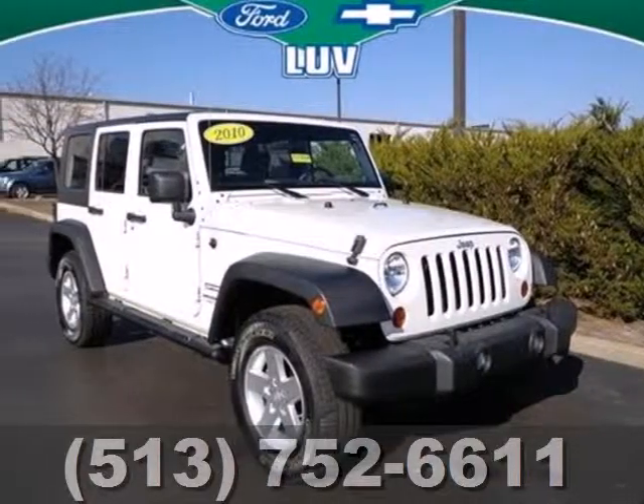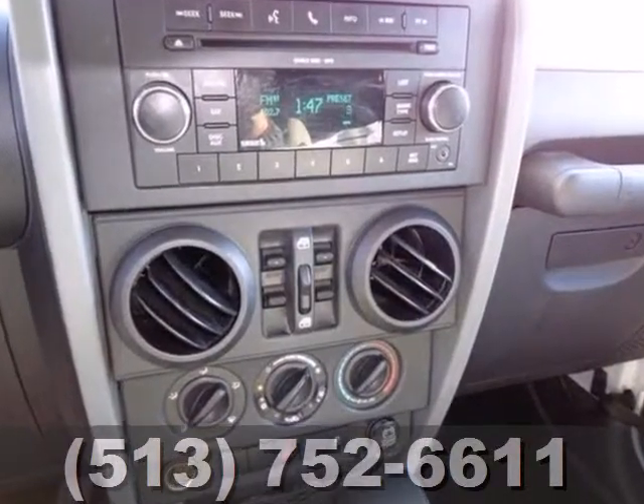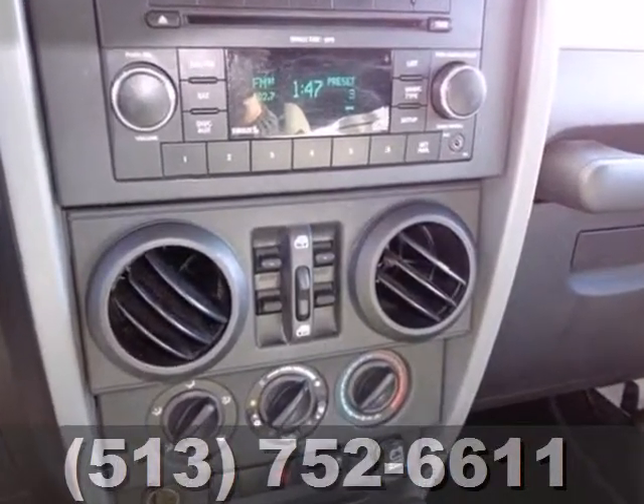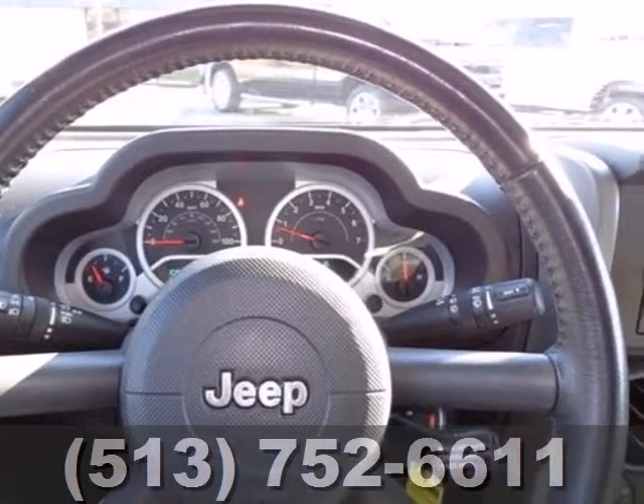Here's a 2010 Jeep Wrangler Unlimited. Skid plates, anti-lock brakes, front fog lights, a tire pressure monitor, and brake assist all come standard in this value-packed SUV.